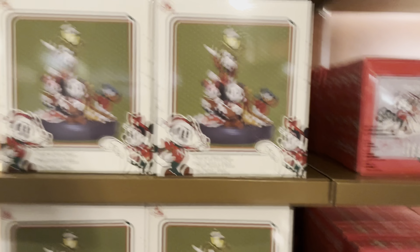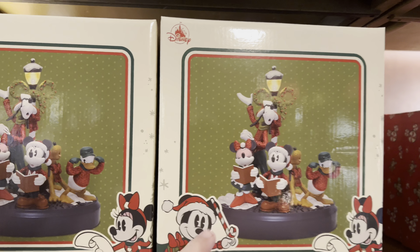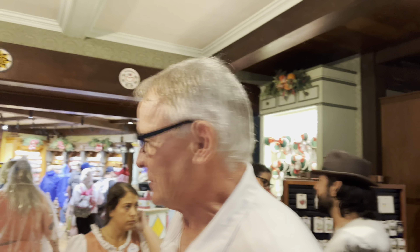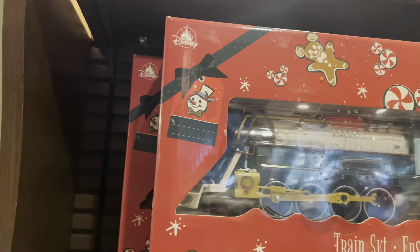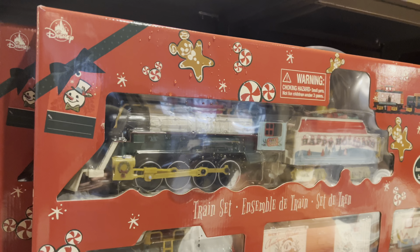These are cool — Michelle's kind of putting together a Mickey Village on a coffee table and picked one of the pieces up at Cast Connection for a really good price. I have not seen this one though — another Mickey train set here, kind of cool.